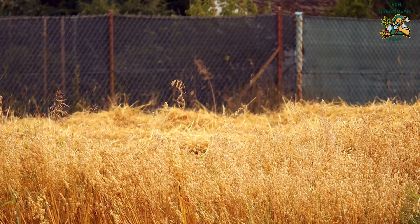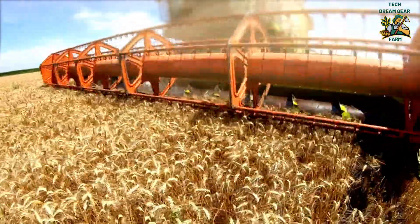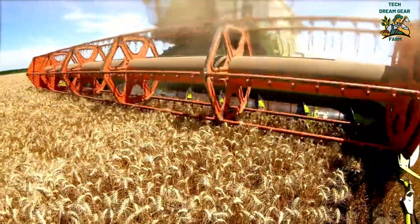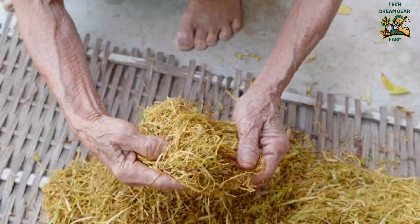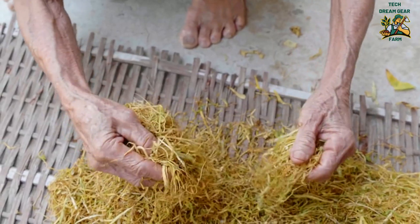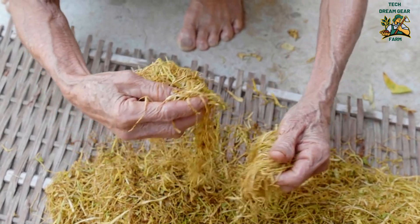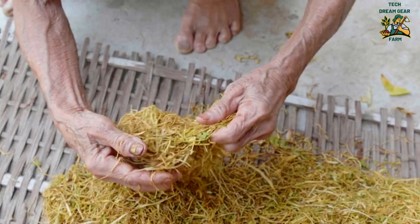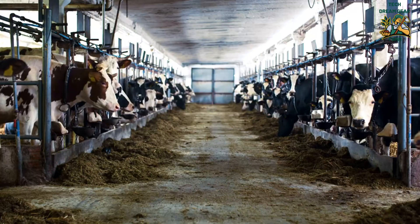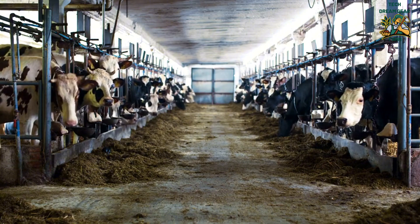The Evolution of Crop Harvesting: From Blades to Beams. Before we dive into the science of laser harvesting, let's take a quick journey through the history of how humans have cut crops over time. Manual harvesting — the earliest method: for thousands of years, farmers used basic tools like sickles and scythes to cut wheat, barley, and rice, with hand-picking methods for fruits and vegetables. While effective on small farms, this method was slow, labor-intensive, and inconsistent.